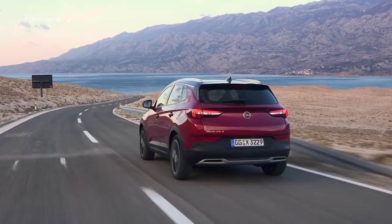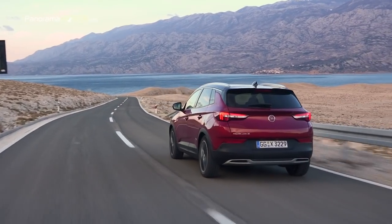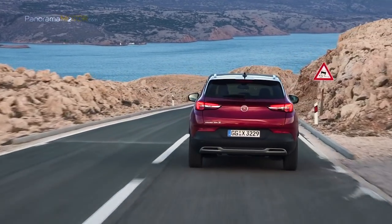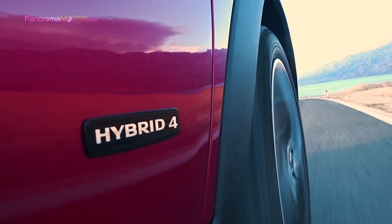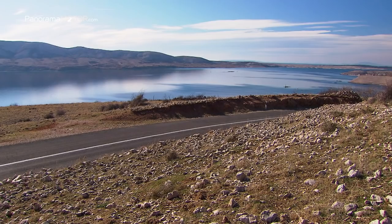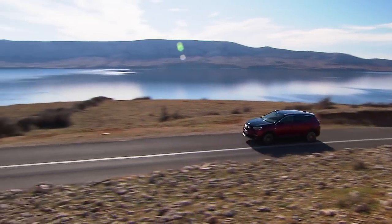El primer modelo híbrido enchufable de Opel contribuirá a la electrificación de toda la gama de productos de la marca alemana en 2024, y forma parte de la estrategia del fabricante de automóviles para cumplir los futuros objetivos de CO2. Acorde con el posicionamiento de Opel como una marca alemana emocionante y accesible, el nuevo Grandland X PHEV representa lo último en tecnología híbrida enchufable.